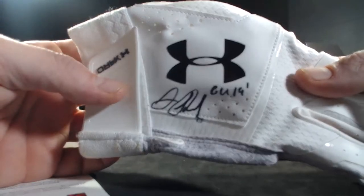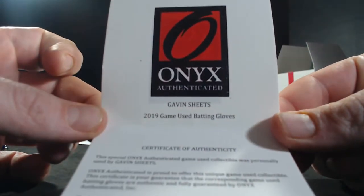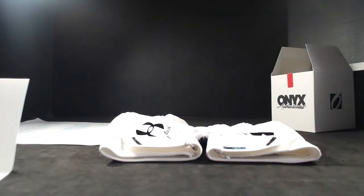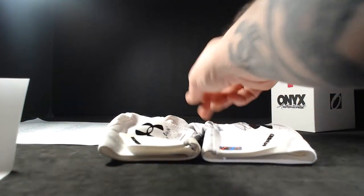Scotty V scoring a hit with the Gavin Sheets game used 2019 prospect gloves. In 2019 he had made it up to Birmingham with the Barons, and also played in the Arizona Fall League. Yeah, in 2019 he was with the Birmingham Barons all year, so these would be Barons gloves.